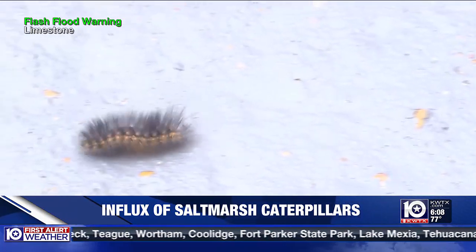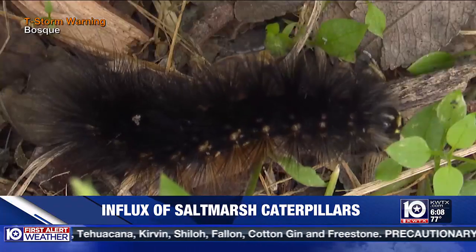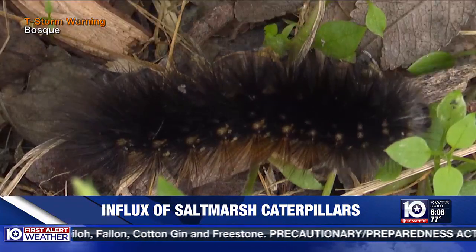They are very opportunistic and really don't care what they feed on. You can try to handpick them off with some gloves, or you can utilize different insecticides that are targeted towards caterpillars.